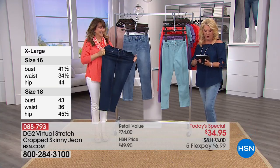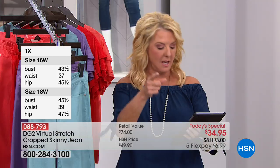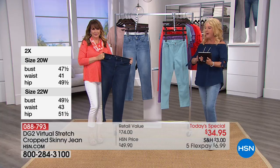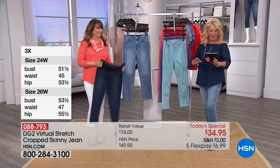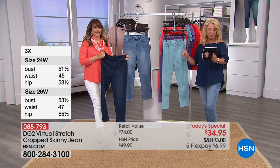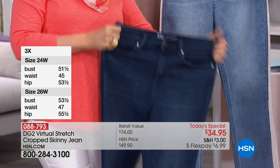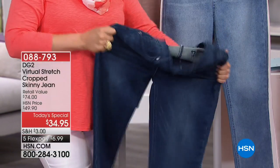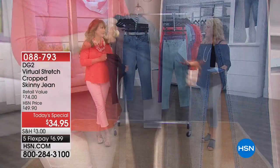Sandy just tuned in and says she loves the color options. Samantha says hi to Siobhan. Jean says hi from Pittsburgh, PA. Deborah says these are the only jeans she buys — nothing like them. These are the only ones she gets. That's awesome.